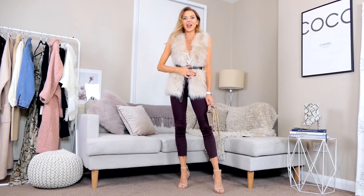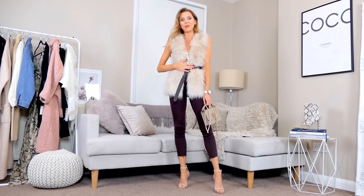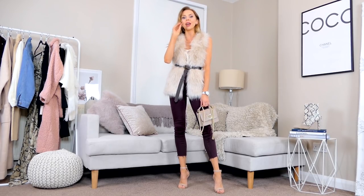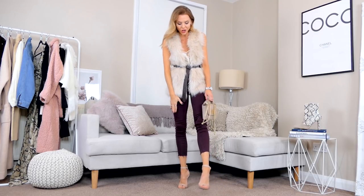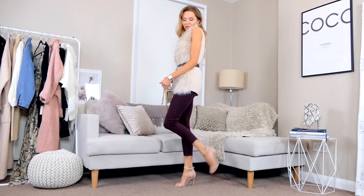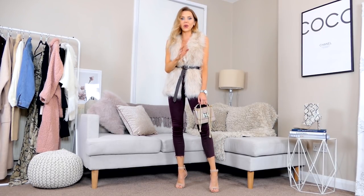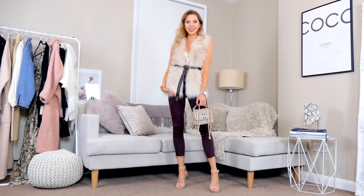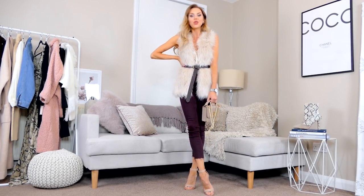This is the fur gilet on. I've whacked a belt around the middle — also from Primark — with a little silk cami underneath with lots of chains, maroon jeans, and nude heels to finish the look. I think this is a great example of how you can shop somewhere really affordable and make it look chic and elegant. Fur gilets are so versatile because you can do so many different things with them.